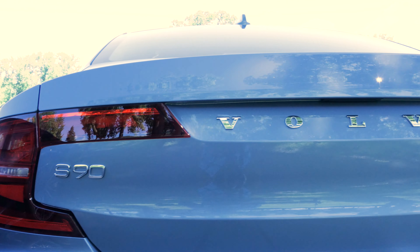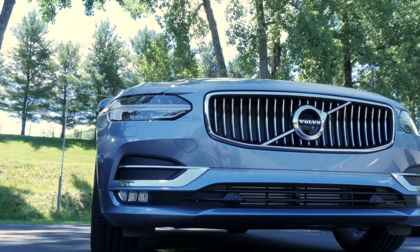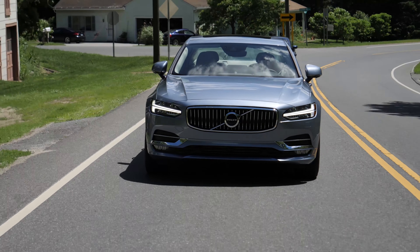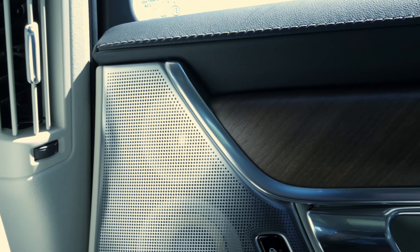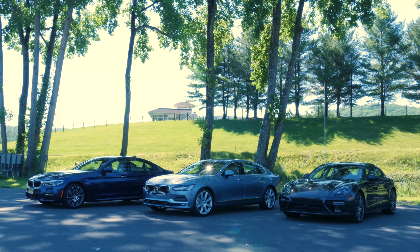The Volvo S90 wowed us at every turn this year. It doesn't have incredible dynamics or a flashy personality, but rather the opposite, and we mean that as a compliment. The S90 does luxury in a classy, understated, and decidedly Scandinavian way, one where the stresses of daily life simply melt away as you climb inside and run your fingers over the open-grain wood trim. It's easily the best looking of the bunch as well, so in terms of pure luxury and comfort, it was no contest.